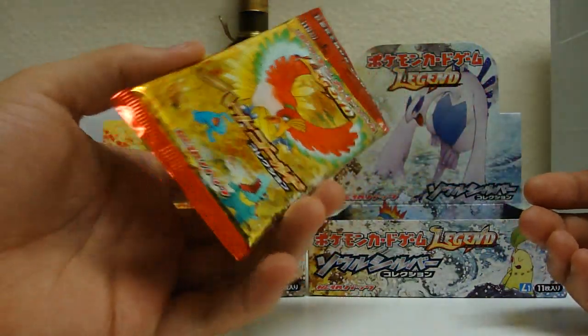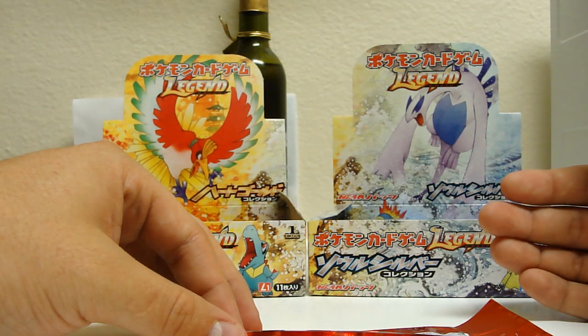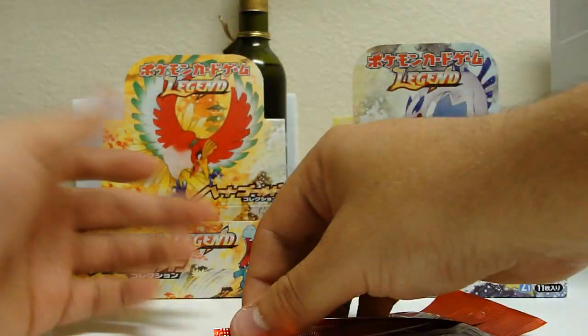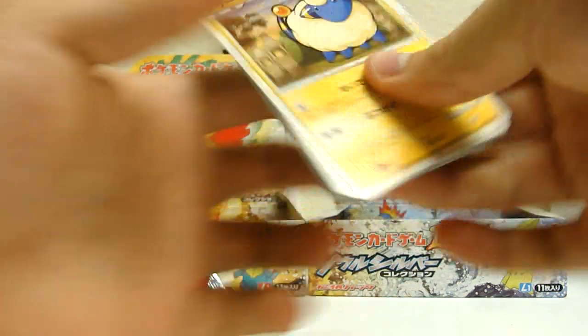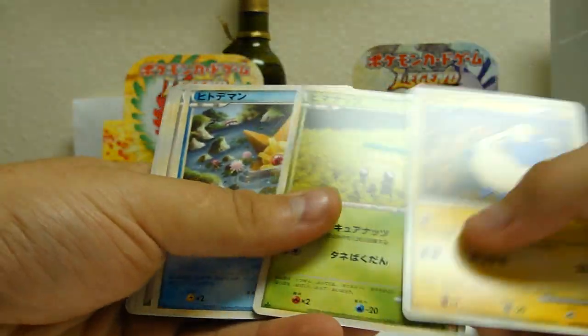Now I'm just going to be opening. I'm not really going to be going card by card. You can check out the card lists on various sites like PokeBeach. I'm pretty much going to be going straight to the rares, and if I see any interesting commons or uncommons, I'll stop there too.